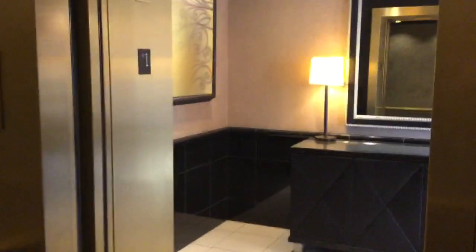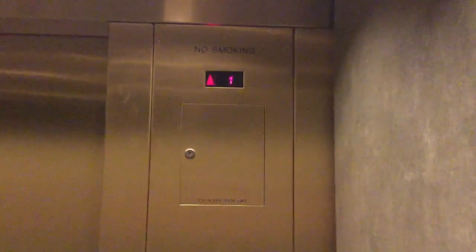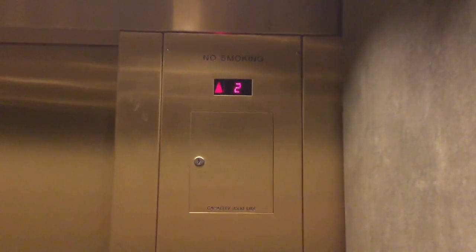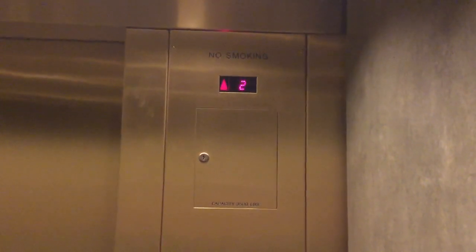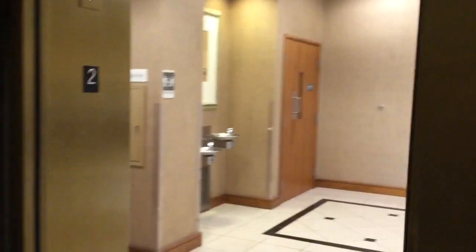Two. One. Let's go to one. Let's get a cab for you. Typical Nordstrom styled elevator.